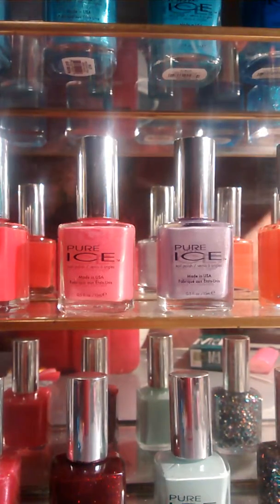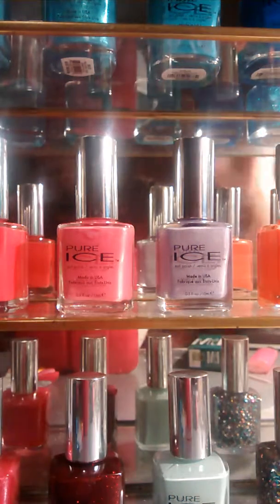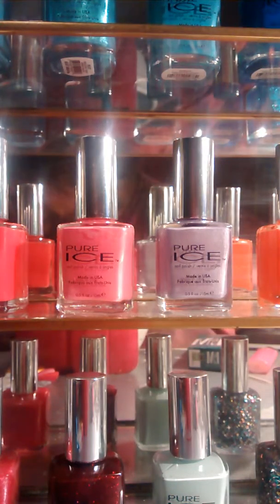What's up? It's Steven. I'm here to do a review on my favorite nail polish of all time, Pure Ice. Okay, let's get started here.